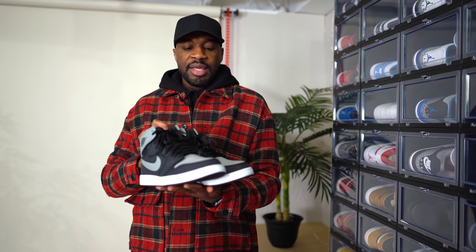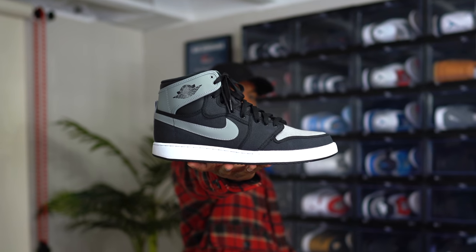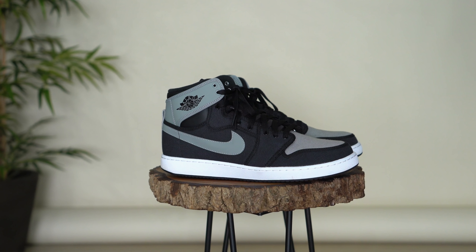Next up we have the Shadow KOs. I think these came out around the same time as the other KOs, which I think was 2014. I remember when I got these I did not have the Shadows yet because these came out before the leather Shadows — but either way, the KOs or the OGs, they're dope in my opinion.